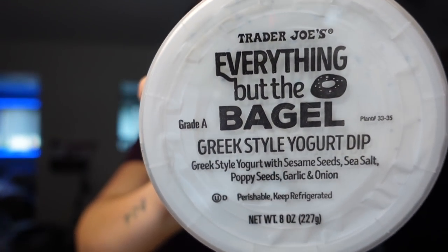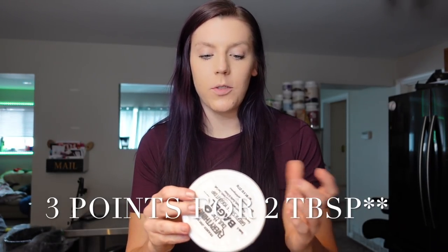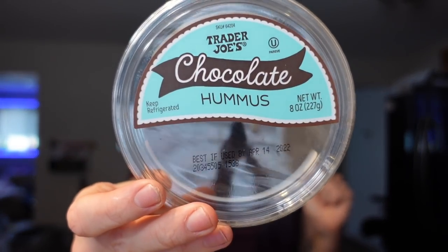I've had a few people recommend this everything bagel Greek style yogurt dip and I don't know how we've never tried it. It's a Greek style yogurt with sesame seeds, sea salt, poppy seeds, garlic, and onion — it would be really good on a bagel or as a spread on a wrap. It's three points for three tablespoons, 60 calories. We might save it for our taste test video. We also want to try the Trader Joe's chocolate hummus in the snack review video.